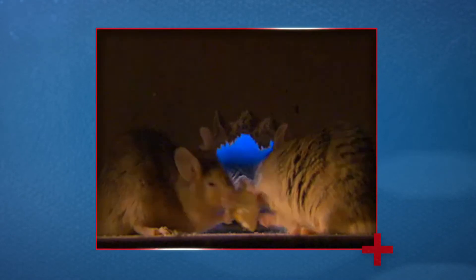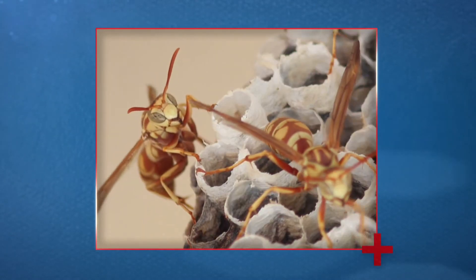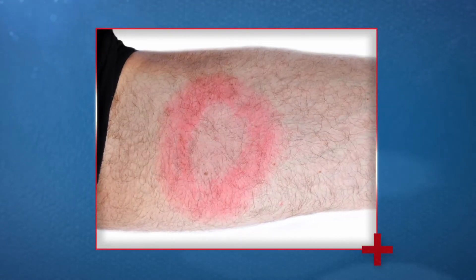When pests like cockroaches, rodents, mosquitoes, ticks, and stinging insects invade our homes and properties, they can pose serious health concerns to our families.